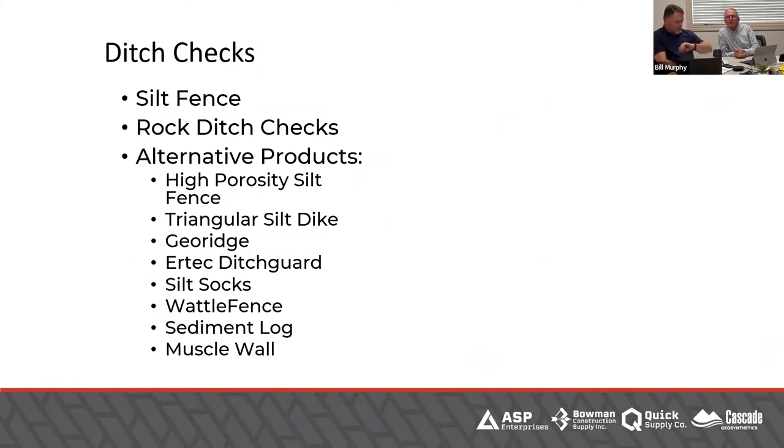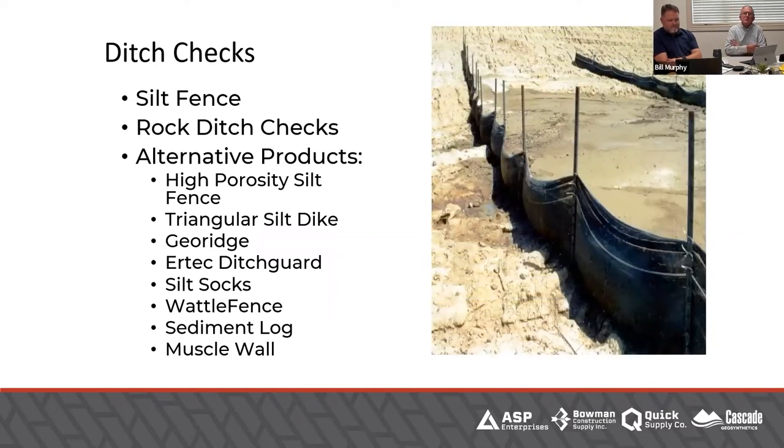Now for ditch checks. Silt fence can be used as a ditch check — you just have to think about the porosity and how much water is going across that ditch. We'll talk about that a little more in a minute. Rock ditch checks are also a usable solution you see often, though they can be a maintenance issue because if you're really going to maintain that ditch check, you may almost have to remove some rock to get back to good rock.